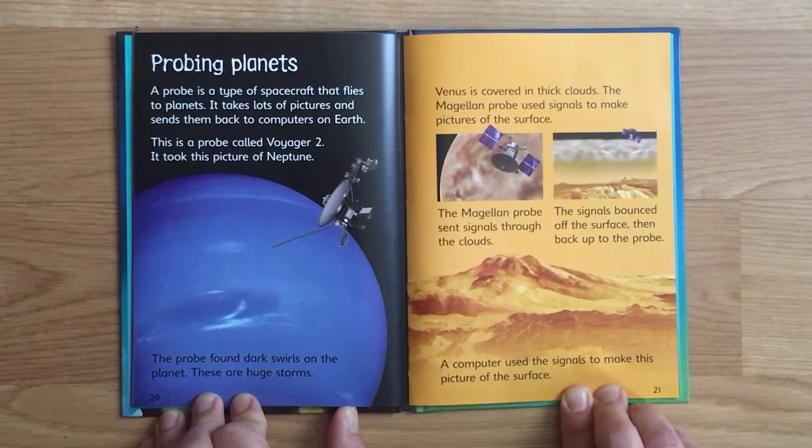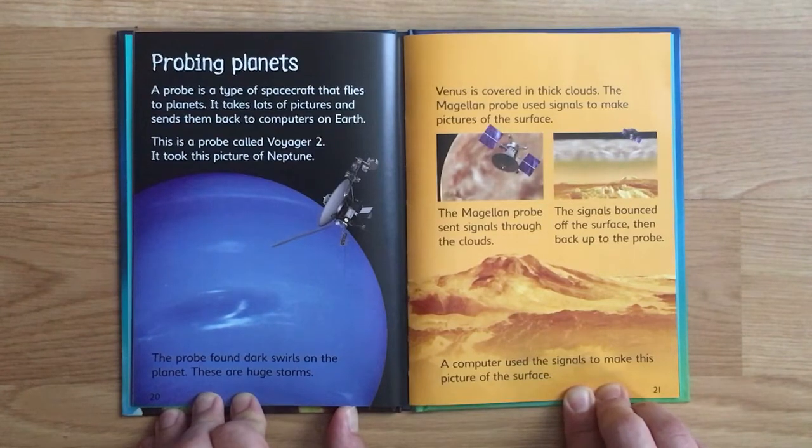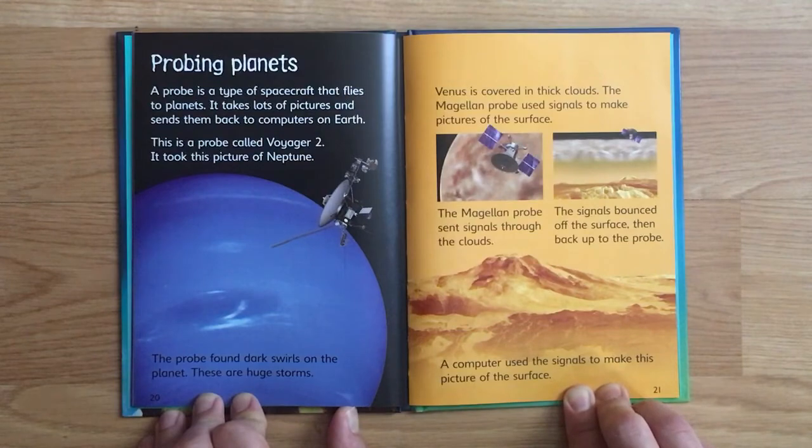Venus is covered in thick clouds. The Magellan probe used signals to make pictures of the surface - it sent signals through the clouds, the signals bounced off the surface and back up to the probe, and a computer used the signals to make a picture of the surface.